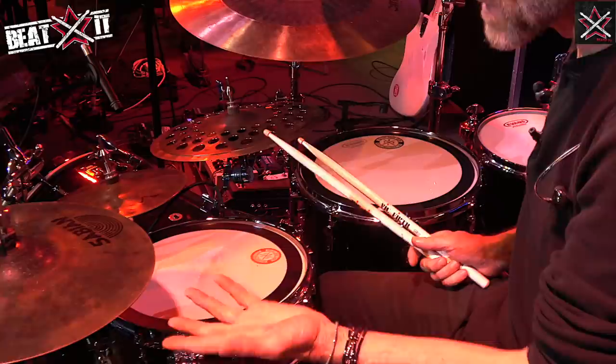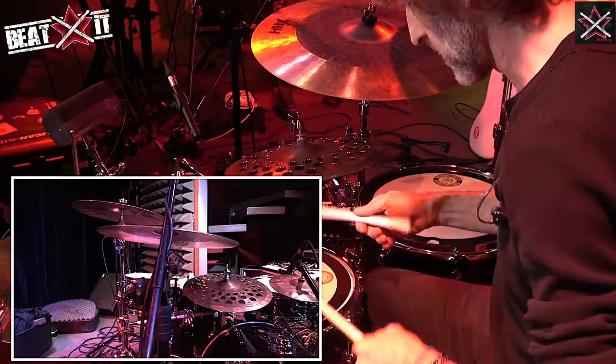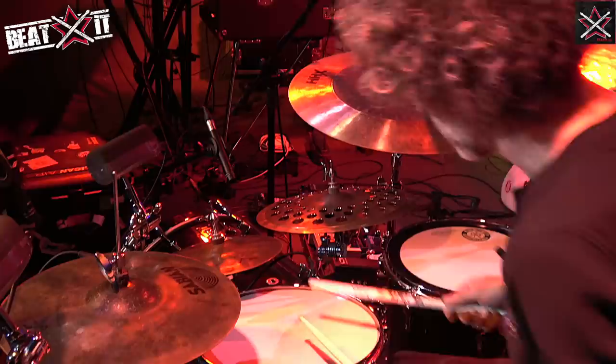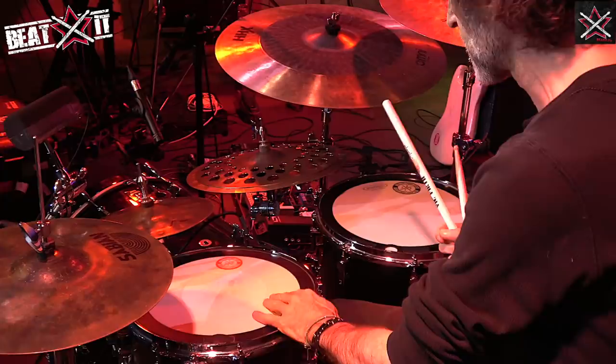This drum is 14 by 5 — same concept. I tune it really high. Or I can take the Big Fat Snare off and play some jungle stuff. Different sounds.